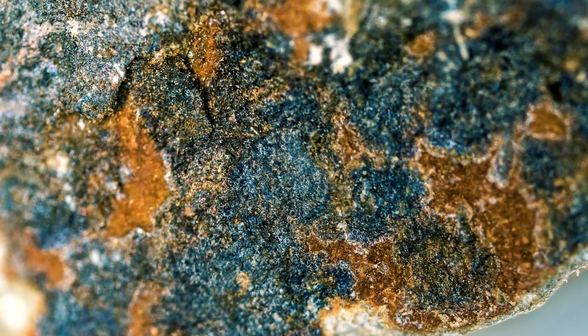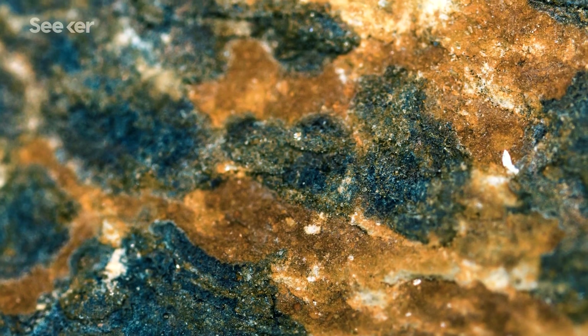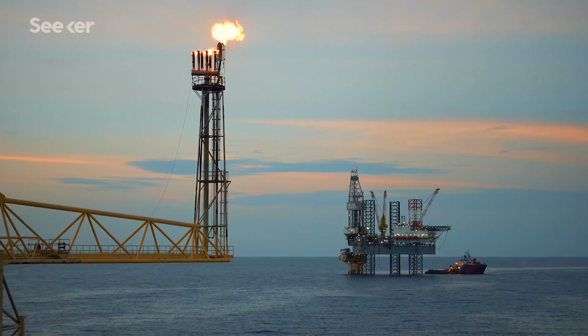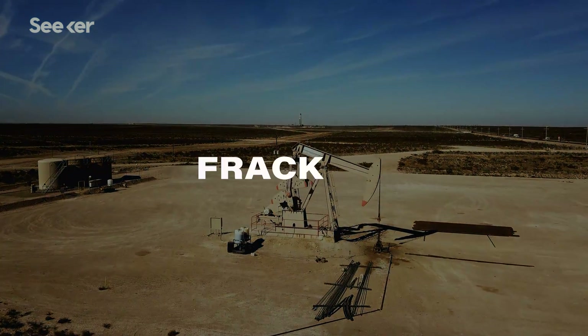It's trapped in tiny little pockets of rock, some of which can be up to 20,000 times narrower than a human hair. And as you can imagine, this makes it pretty much impossible to get that fuel out using conventional drilling methods. So instead, we use something called fracking.